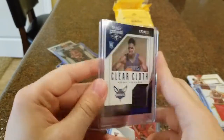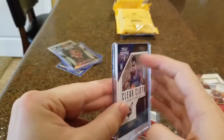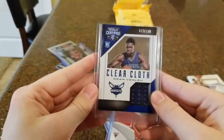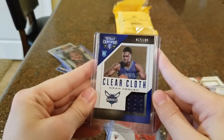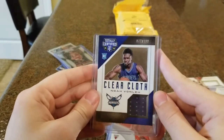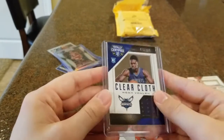This one is Noah Vonleh out of Totally Certified — a really cool card. It's clear, but you can see how he's not on the front of it, he's like in between it — it just looks really cool, like he's encapsulated in the card. But there's a jersey right there, rookie card out of Totally Certified. Noah Vonleh played for Indiana. I was surprised when he went to the NBA — he wasn't insane at Indiana — but he was a lottery pick so obviously he's still playing.